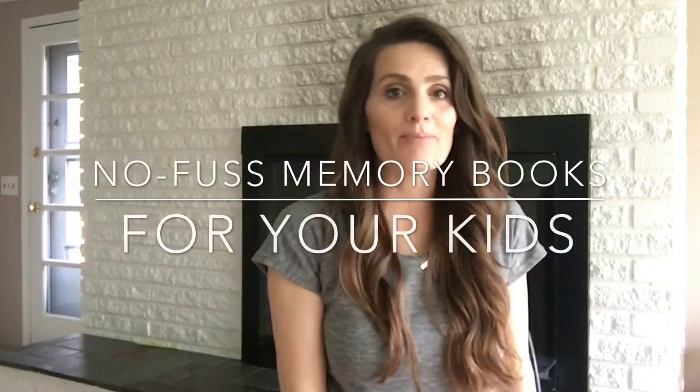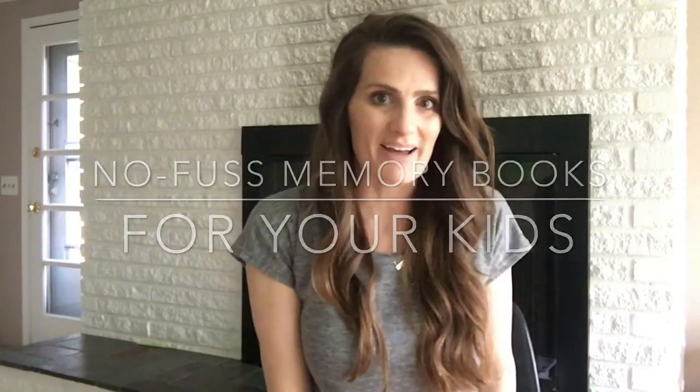Hey guys, how do you journal or scrapbook for your kids? Let's talk about that. Our kids love hearing stories from when they were younger. Unfortunately for my kids, I have the worst memory.